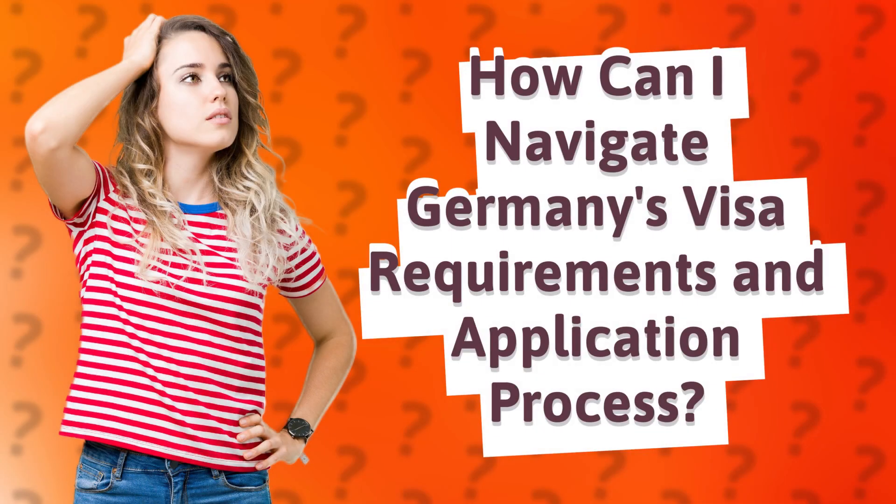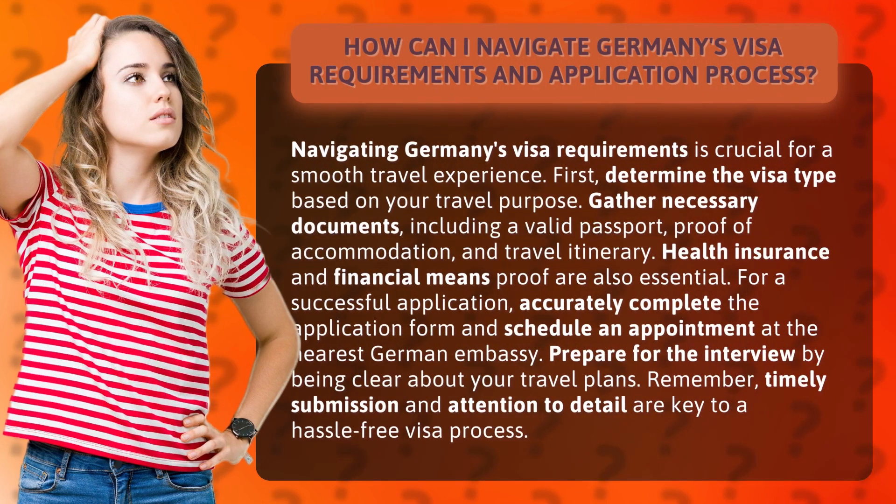How can I navigate Germany's visa requirements and application process? Navigating Germany's visa requirements is crucial for a smooth travel experience. First, determine the visa type based on your travel purpose.